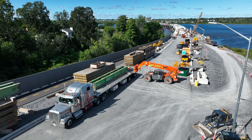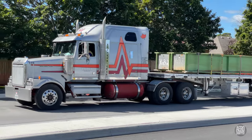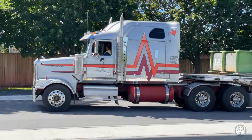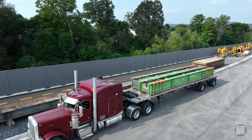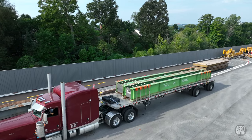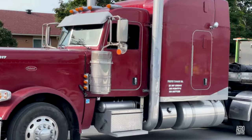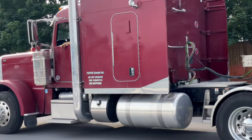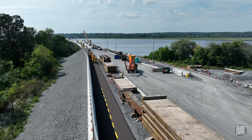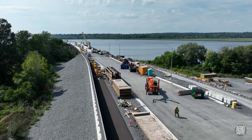Throughout the week, the outloading of the major components removed from the temporary trestle roadway has continued. More material removal is underway, and there are still five trestle spans to be pulled from the river.